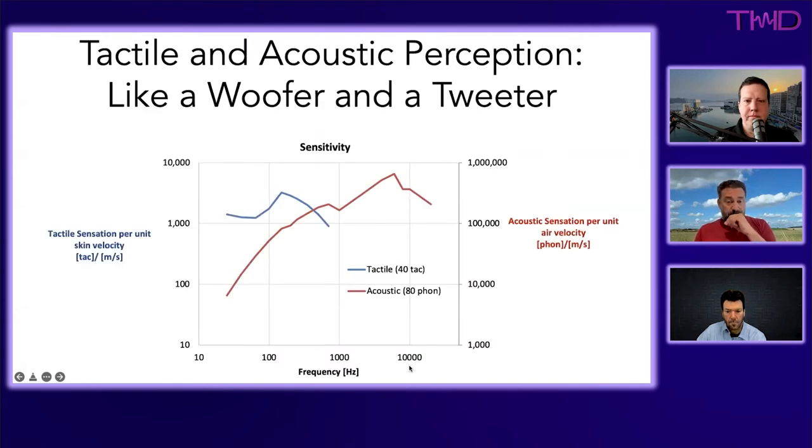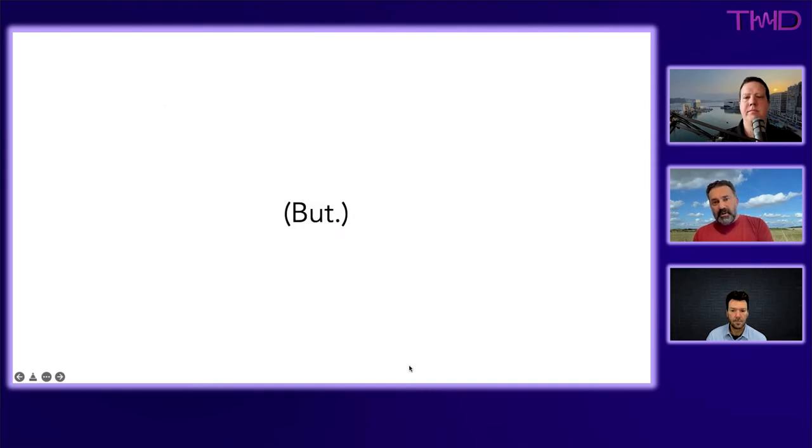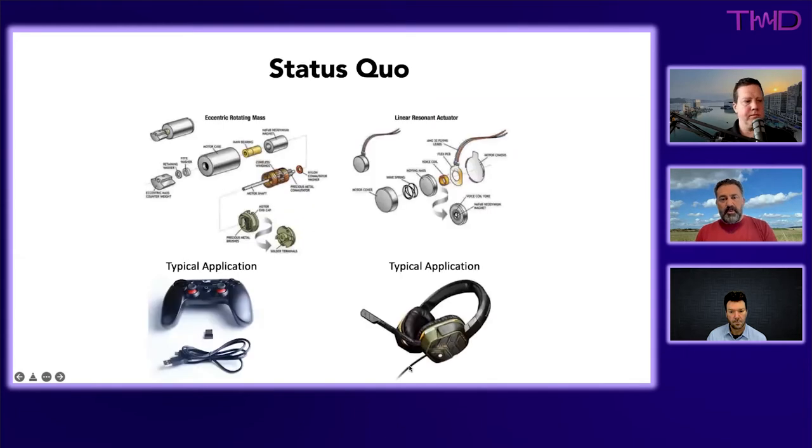The even better news is how well tactile and acoustic stimuli complement each other. If you plot ear sensitivity — effectively the inverse of the Fletcher-Munson curve — alongside sensitivity to tactile stimuli, they fit together like a woofer and a tweeter, resembling a crossover. It can give a much fuller experience. However, tactile haptic drivers are much more at the beginning of the learning curve, particularly in the audio world, compared to normal acoustic drivers.